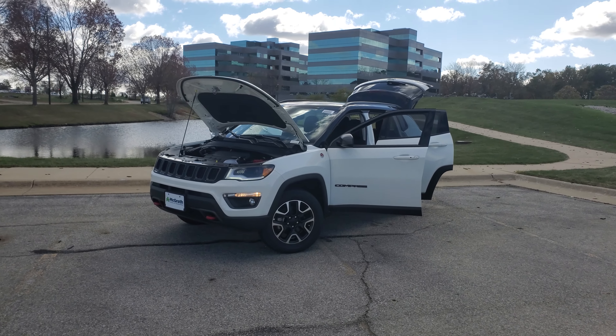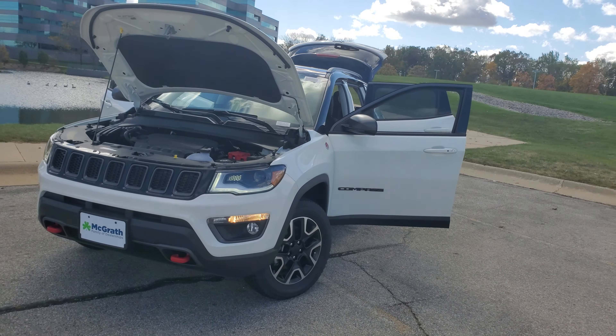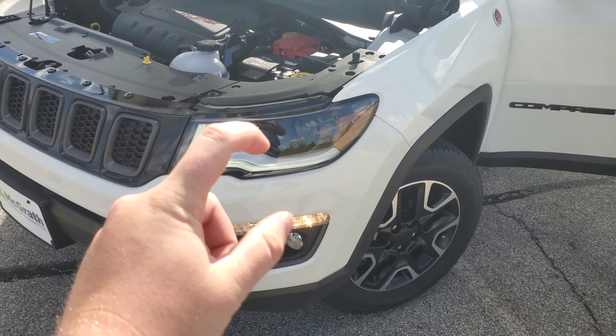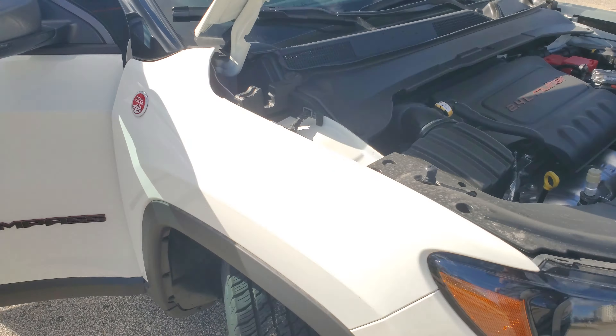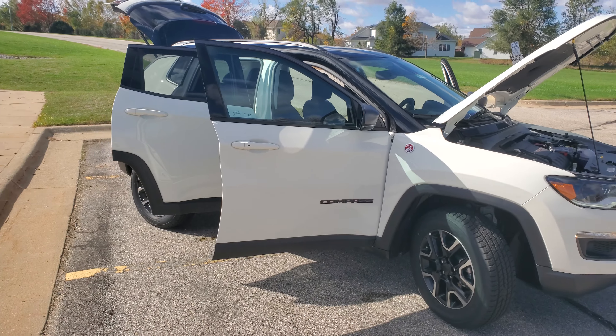Here is your Jeep Compass. This is a 2020 Limited model. A couple cool things about that — this has the upgraded headlights, so you've got a different look on those front headlights. They are HID as well. Up front you have the 2.4 cylinder, which will be familiar to the previous one. This is in a beautiful white color.